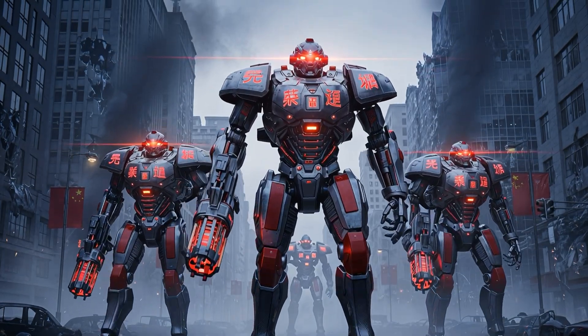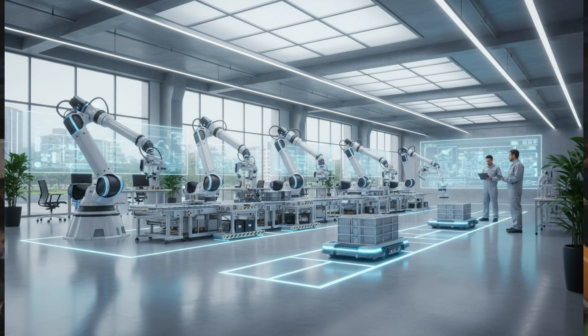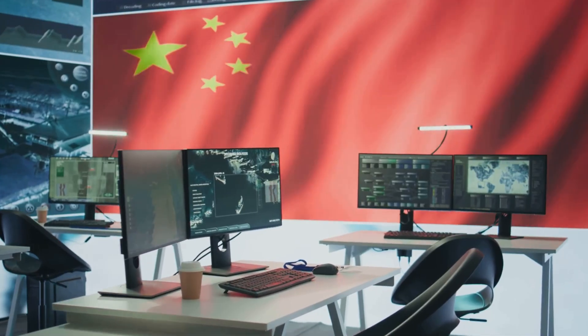Did you know that in 2024, China installed more new industrial robots than the rest of the world combined? This is not a forecast. It is a fact. It happened last year. Most people missed it. Now we see the public face of this quiet revolution.